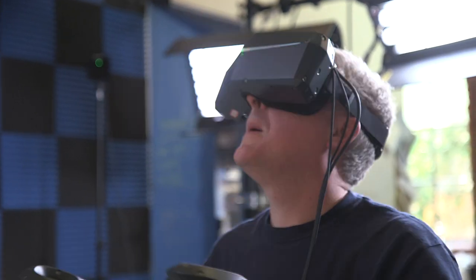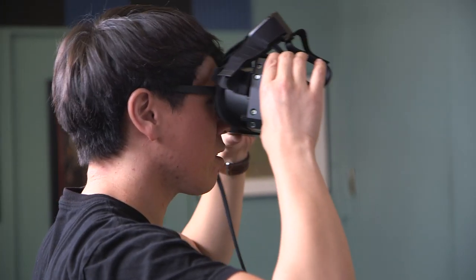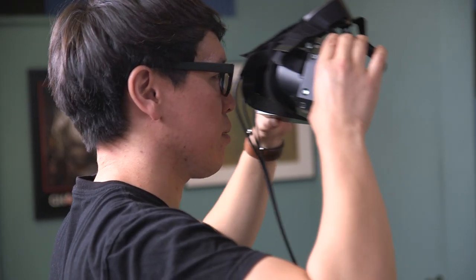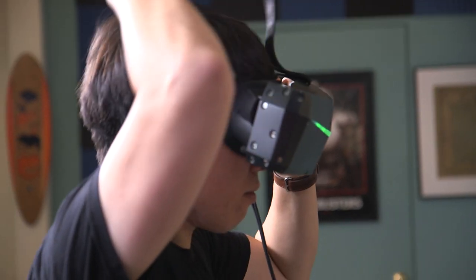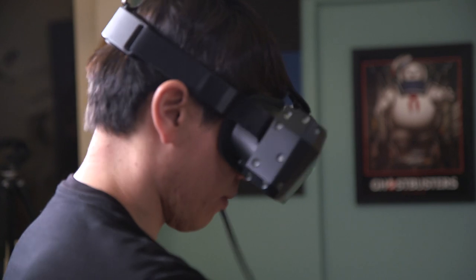I think they achieved at least the low persistence in the LCD, because there was no smearing even when moving my head really fast. But just like you, the wide field of view was the big benefit. It's a huge impact — once you try it, and then go back to a current generation headset, you're like, 'I'm wearing a scuba mask.'